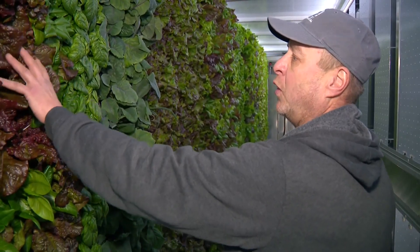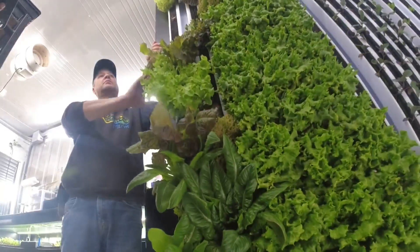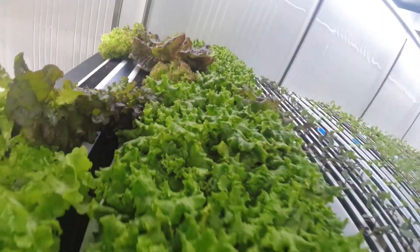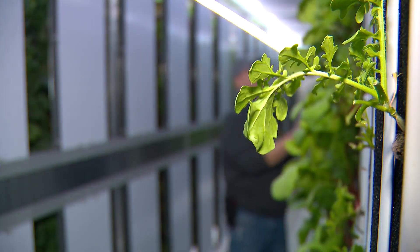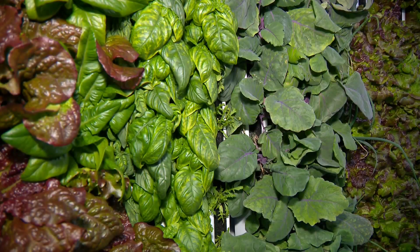We've got like a summer crisp and a romaine and then I got some basil. A few months ago, Tony Ray and his wife Kelly came to the realization that farming doesn't have to end in the fall, so they bought a shipping container, installed a hydroponic system, and went to work growing vegetables.